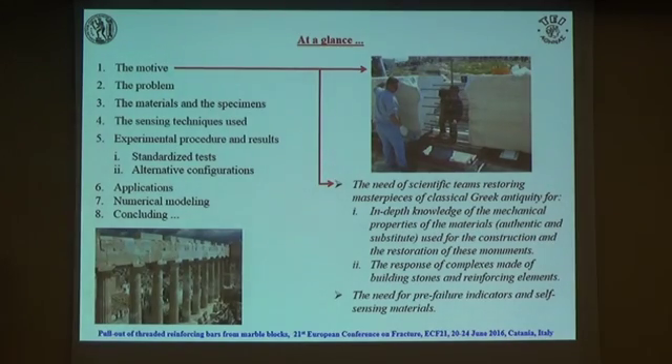The motive of this work is the need of all the teams working on the restoration of these monuments for, first, very deep knowledge of the mechanical properties of the material, because we have both authentic stones and substitute stones — there are compatibility problems mainly. Also, the need of these groups for knowledge about the mechanical response of complexes made of stones and metallic elements. It is also necessary to find some pre-failure indicators, and this could perhaps be through self-sensing materials, but there is not yet a definite answer to that point.